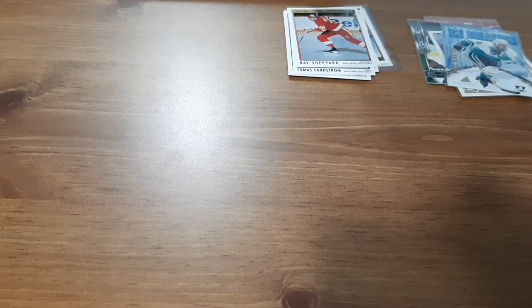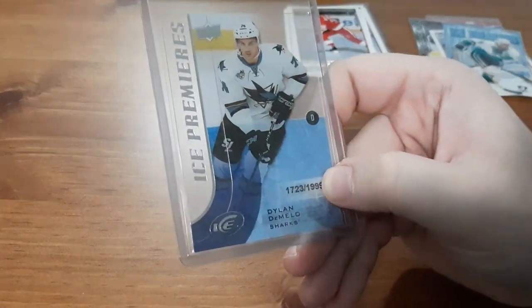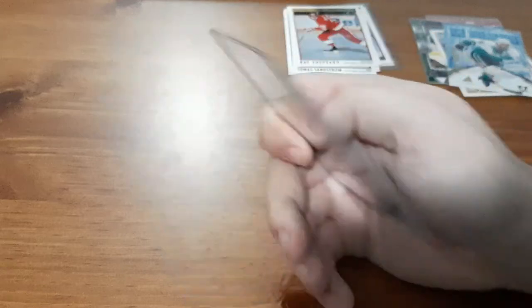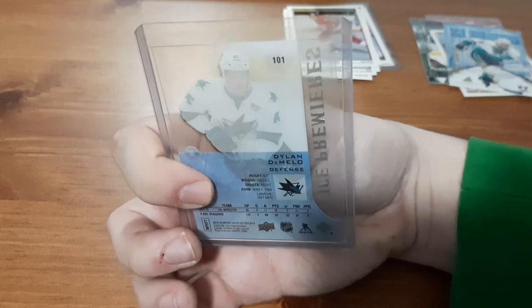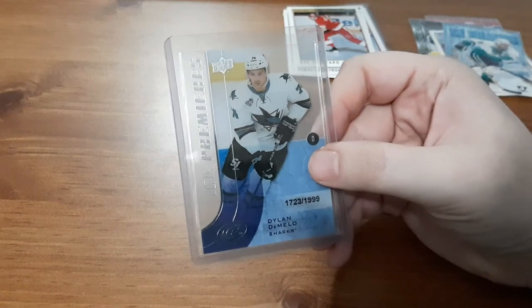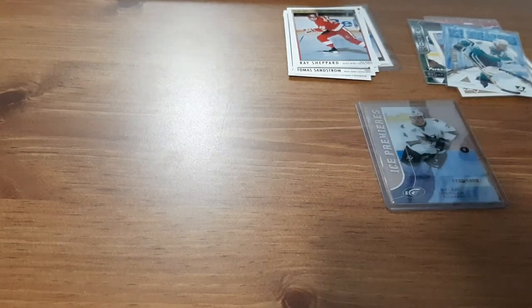The next pack is the jersey or serial number and inserts or parallel pack. Some of these were top-loaded mainly so they don't bend the rest of the cards. We're off to a great start — Dylan DeMello, Ice Premieres Clear Cut, out of 1,999. I love these cards. It was sad to see him get traded away from the Ottawa Senators; I thought he was good and I thought he was going to be doing well for the Sens for years to come. This is a nice numbered card for Dylan DeMello — I will absolutely take it. I'm a huge fan and I already have his Young Guns.